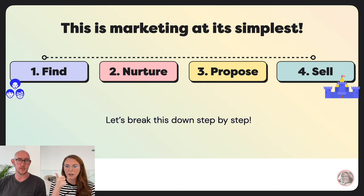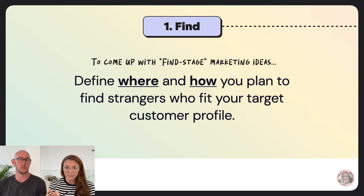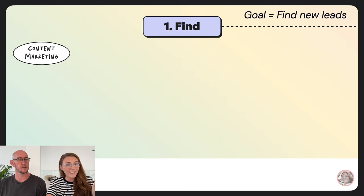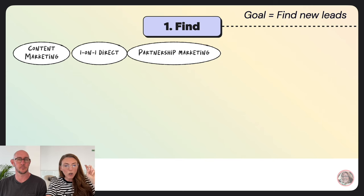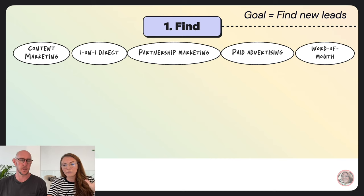Let's break down each step: find, nurture, propose, and sell — this is marketing at its simplest. For the find stage, define where and how you plan to find strangers who fit your target customer profile. The goal is to find new leads. There are five categories: content marketing, one-on-one direct, partnership marketing, paid advertising, and word of mouth.